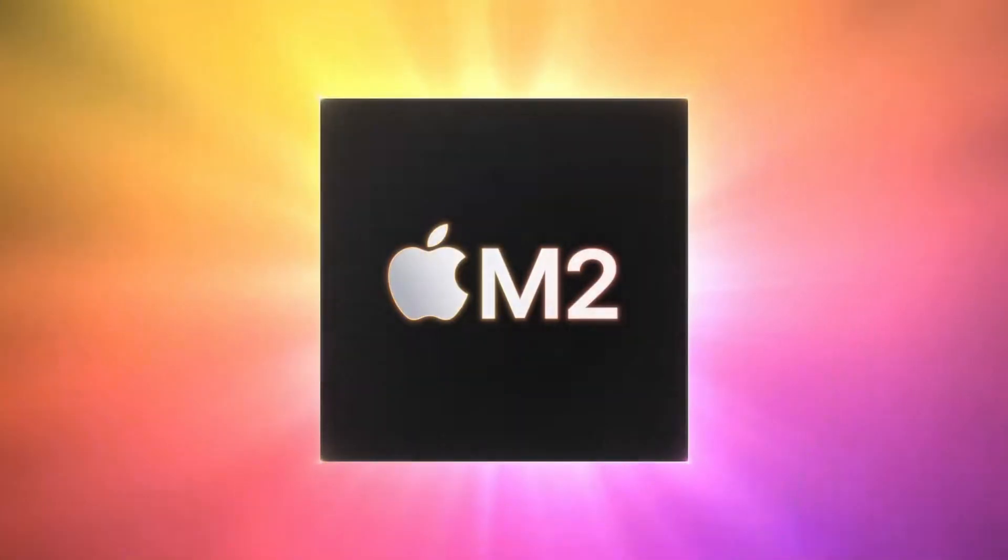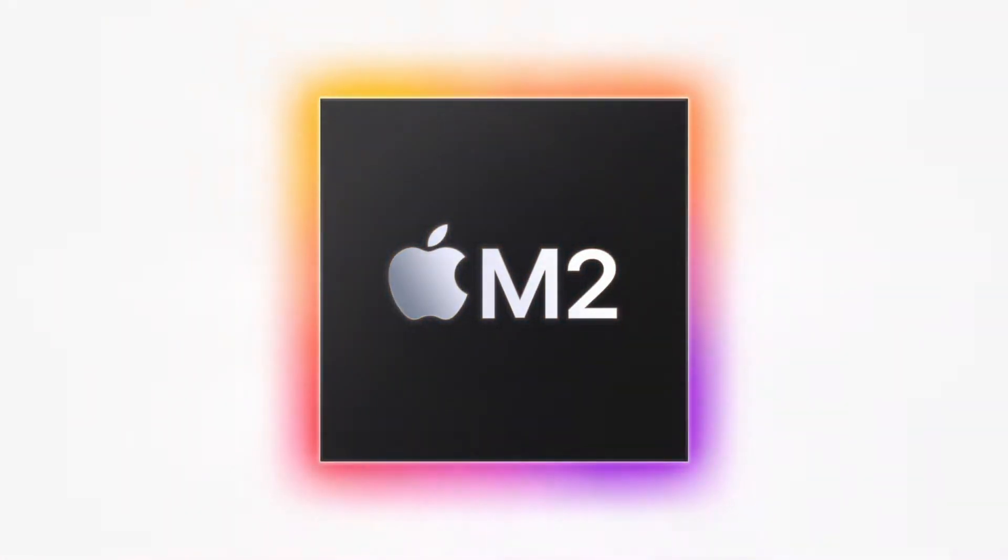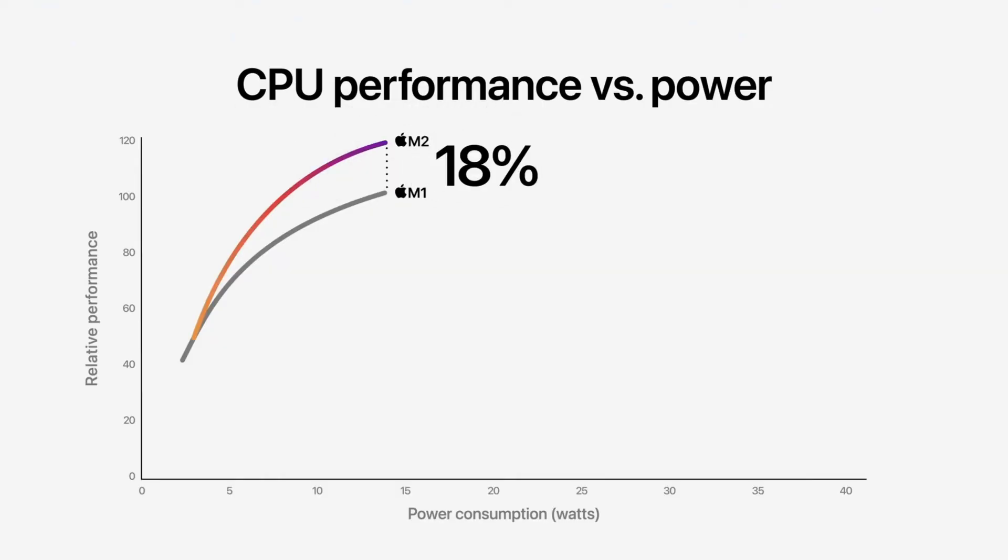The most significant change in the 2022 model of the MacBook Air is the new M2 chip, but I'm going to talk about that in more detail in a moment. But first, let's have a look at the other major changes to this new version of the MacBook Air. Apple claims that the new M2 chip is 20% faster than its predecessor, and it's still a fanless design.